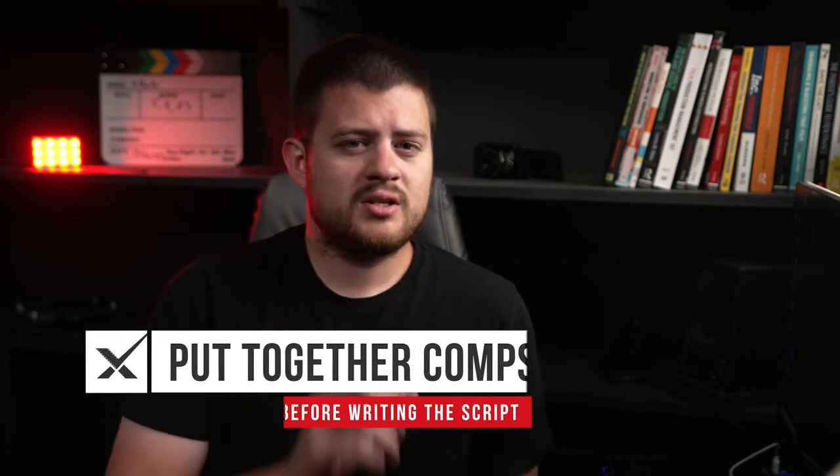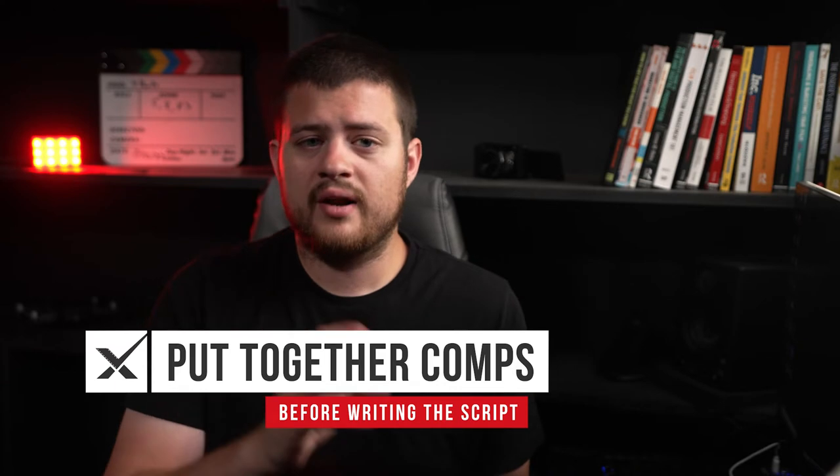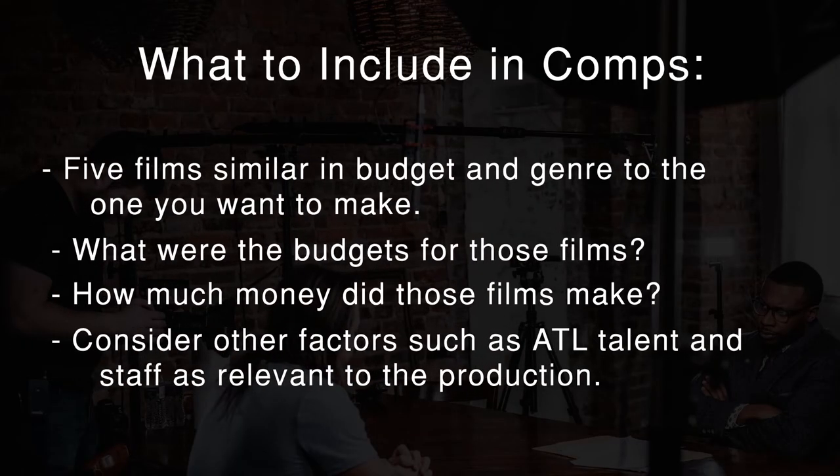Everyone has to develop their own methods of generating creativity, and don't get too excited about your first ideas. The best way to have a good idea is to have a lot of ideas. Once you have a good idea, you want to start putting together comps before you start writing the script. Comps means making a list of movies similar to the one you want to make, figuring out how much it cost to make those films, and then how much money those films made in revenue. This will give you a good idea of how much your film could stand to make, and by extension, how much you should consider spending so that you can still make a profit. This is the first step in good market research, which will continue throughout the filmmaking process.